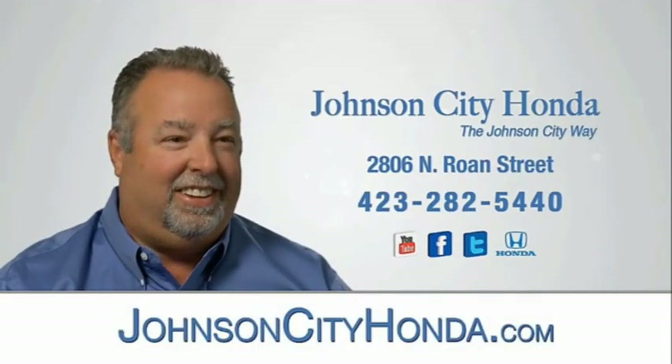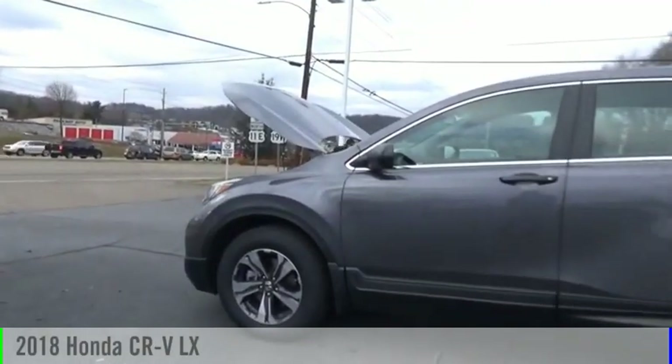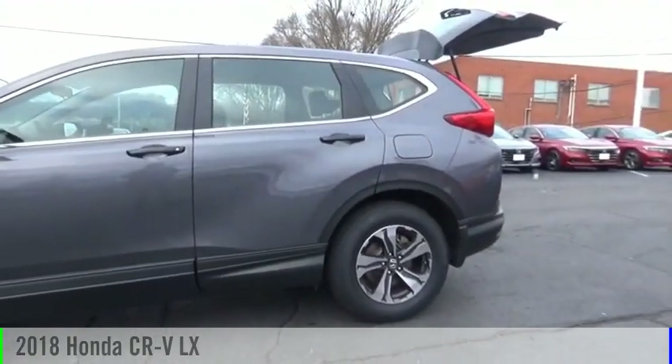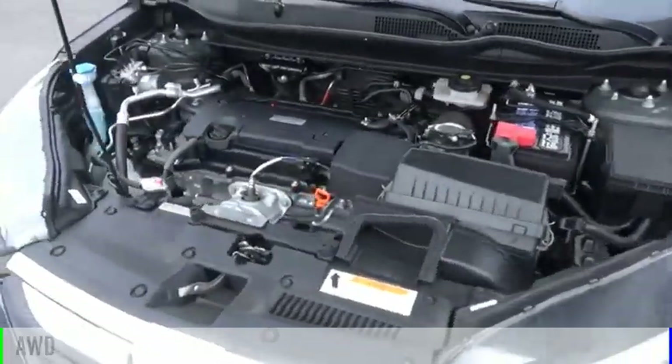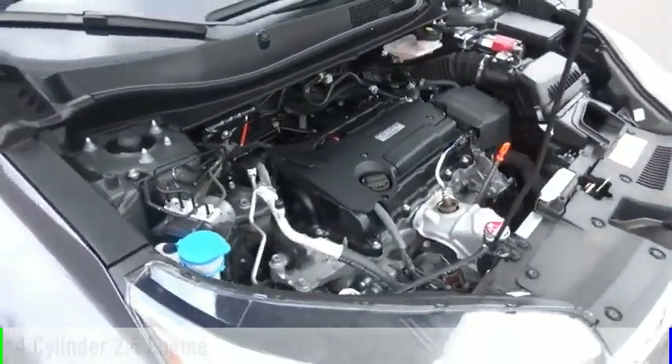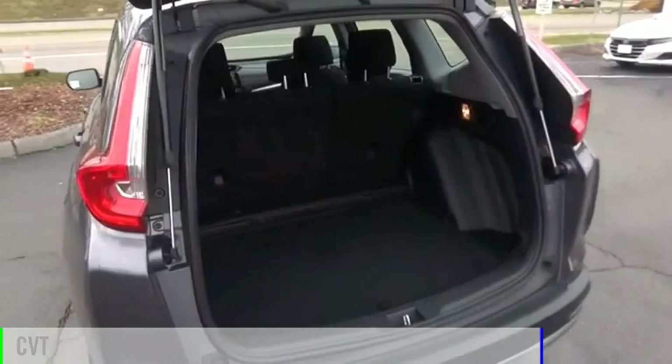Johnson City Honda. We are pleased to show you the 2018 CR-V. This vehicle is powered by all-wheel drive, four-cylinder, 2.4-liter engine, and comes with a continuously variable transmission.